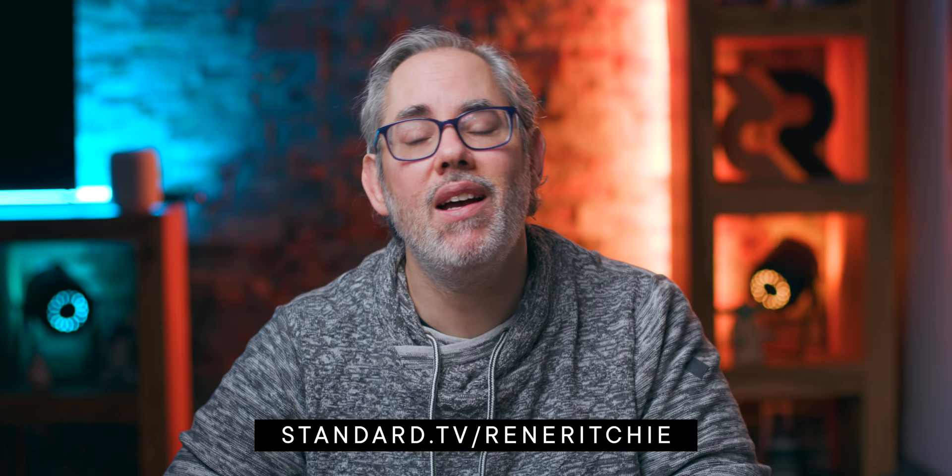Thanks Nebula, and thanks to all of you for your support. Check out my iPhone 12 playlist above, and see you next video.